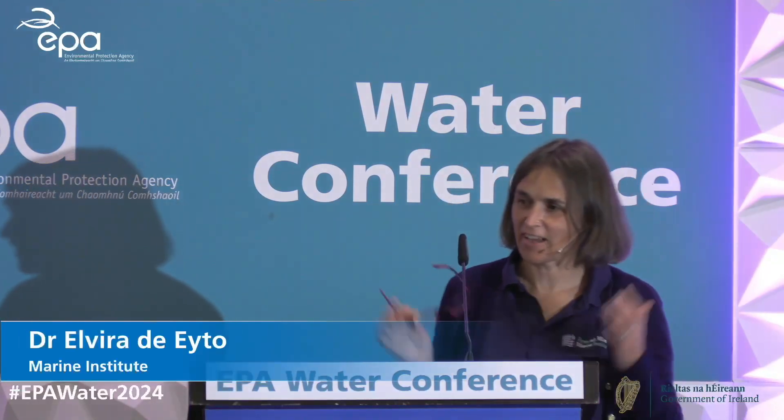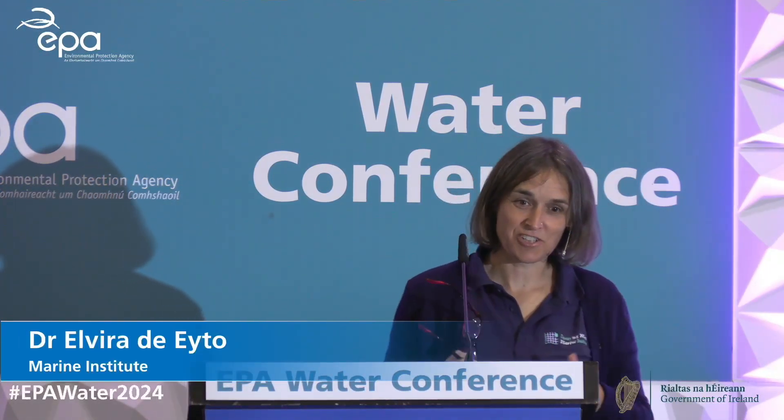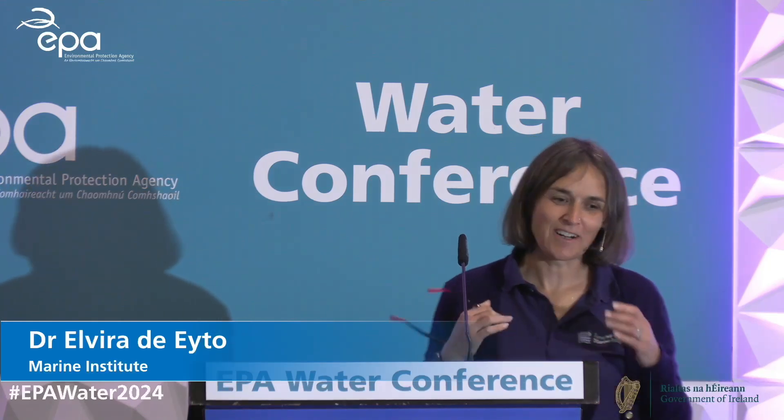Thanks to the EPA and Paddy for the invite today. I have the unenviable task of trying to condense 70 years of research into 15 minutes, so I'm not going to do that obviously, but I'm just going to give you a little bit of background to the Burrishoole catchment and then the top ten things that I think might be of interest to you.